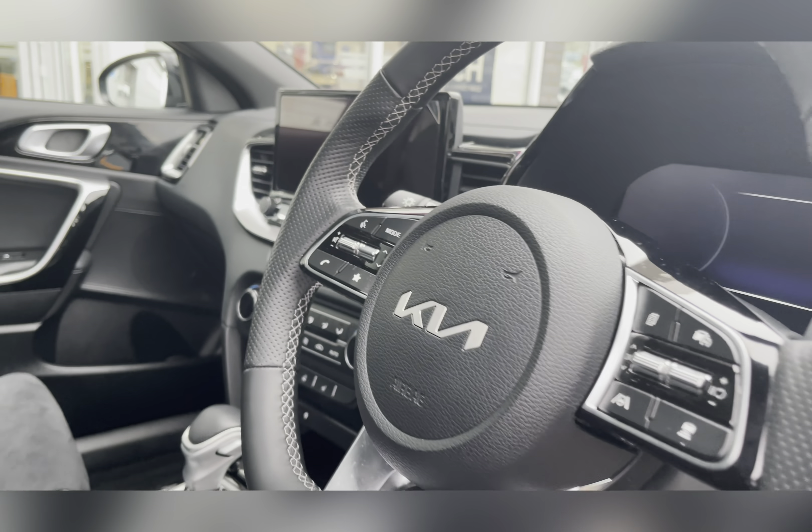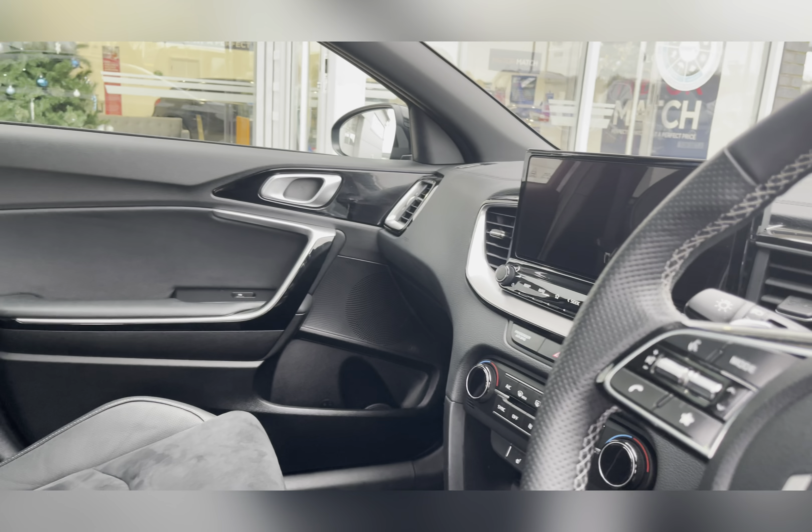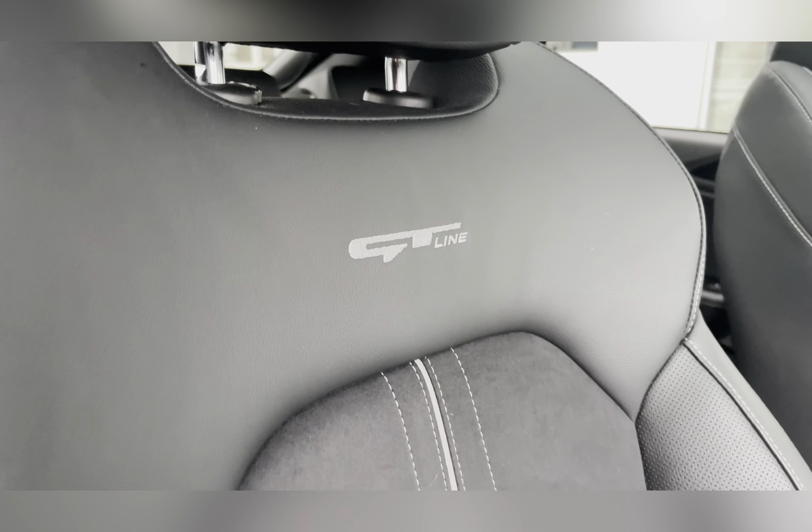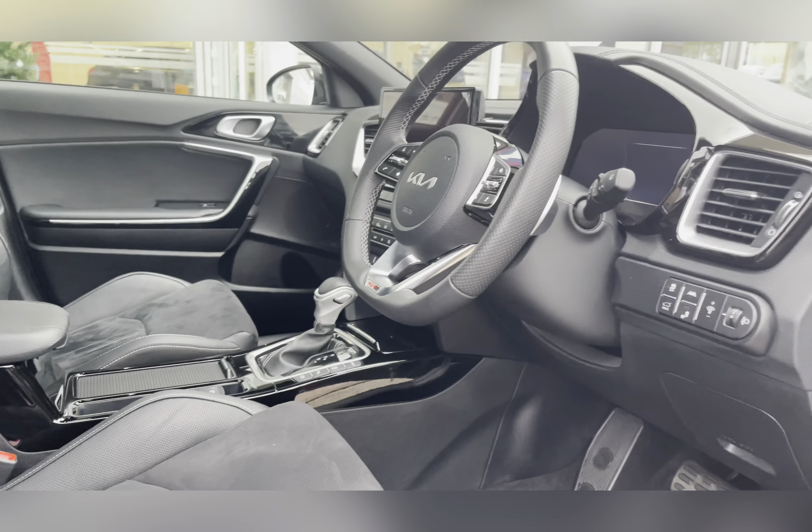Moving through to the front, you can find your flat-bottom multifunctional steering wheel and your infotainment system. Once again you can see that lovely upholstery with a GT Line embossing, providing you and your passengers with the utmost comfort.